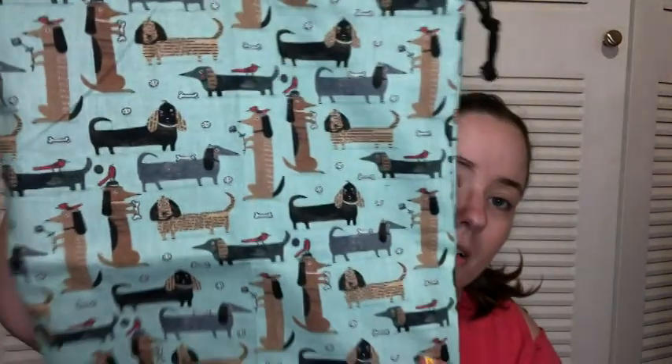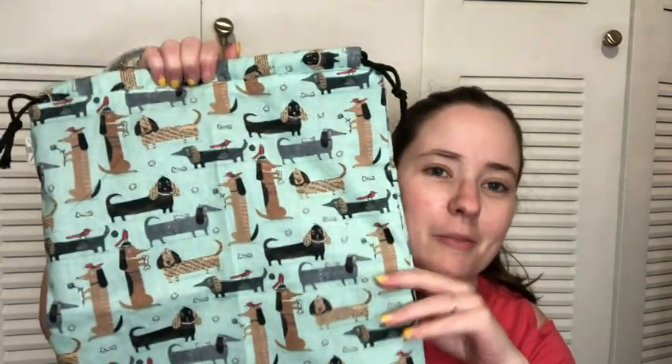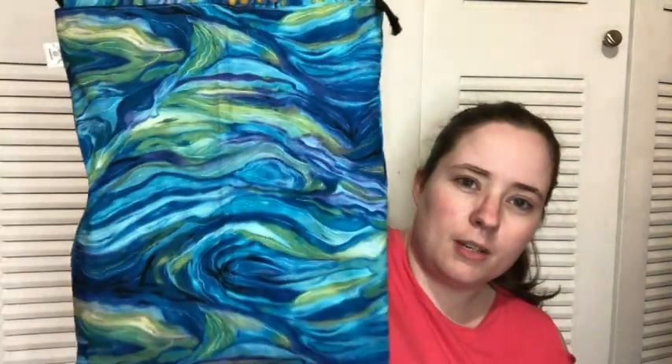I left the matching notion pouch on my kitchen table, but it has a matching notion pouch — this print is wiener dogs, the same print as the notion pouch. So there are two of those, two of each drawstring set. The last drawstring set is this blue and green marble-looking print.